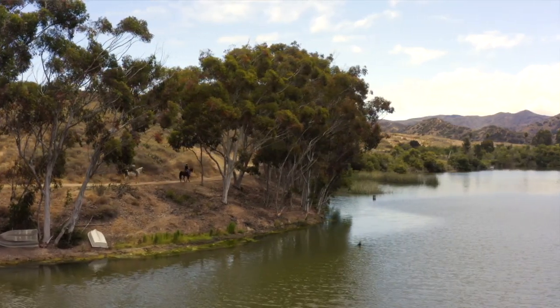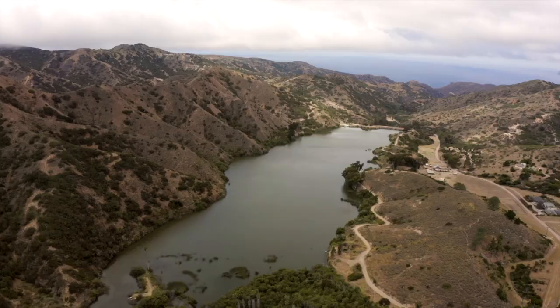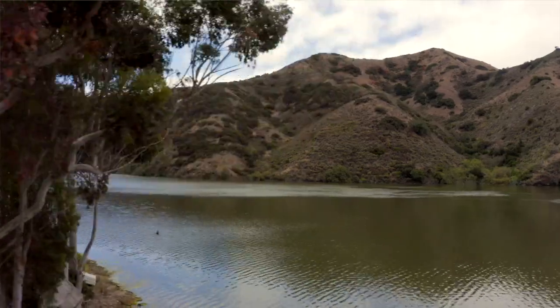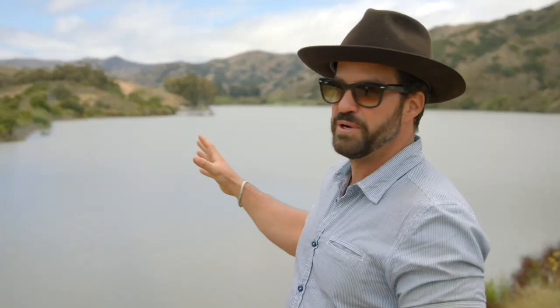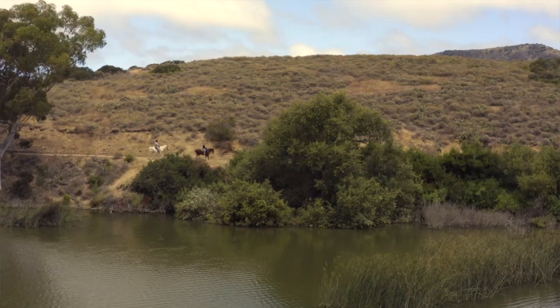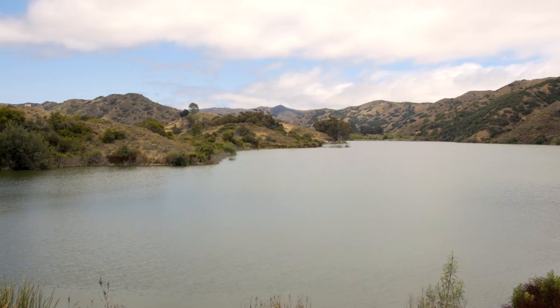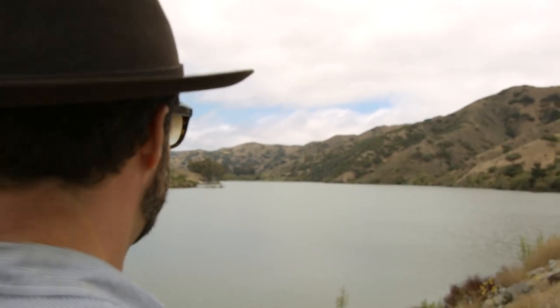This is the Thompson Reservoir — the drinking water for Avalon. If you don't have water here, you don't have the horses, you don't have the bison, you don't have the plants, you don't have anything. The view from here, this landscape has probably not changed for generations. There are very few places left untouched, especially a desert island off the coast of Southern California, and I think that's really special.